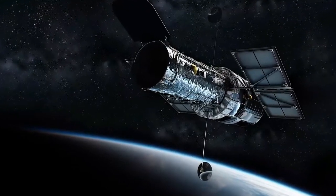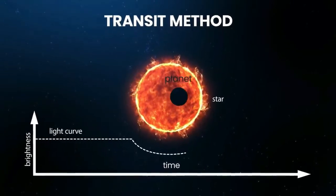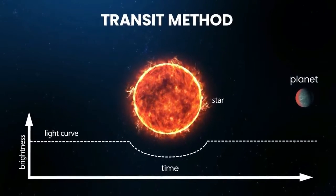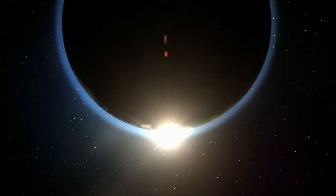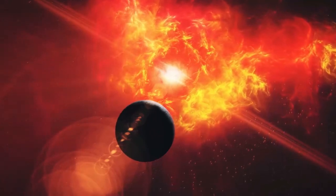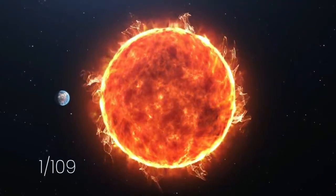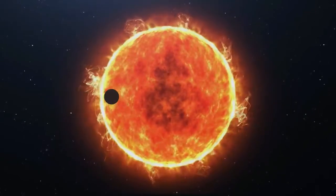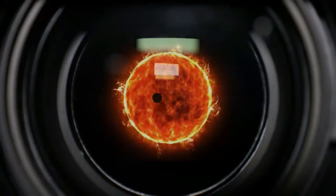Kepler mainly used what's known as the transit method for exoplanet hunting. It essentially means that if a planet passes in front of a star, the light from the star dims slightly, and that's how we can tell that there's a planet there. The level of dimming and how long it lasts gives us important information about the size and orbit of the planet. However, detecting the transit of an extrasolar planet is very challenging. For example, the diameter of Earth is only 1/109th of that of the Sun, so for an outside observer, the passage of Earth would dim the Sun's output by only 0.008%. Kepler's cameras had to be sensitive enough to detect this minute change in luminosity.